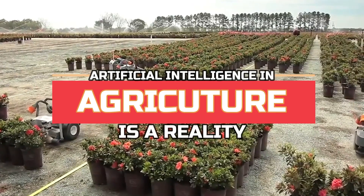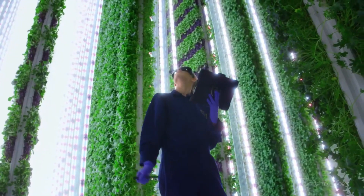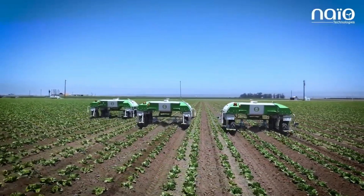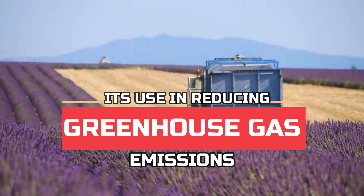Artificial intelligence in agriculture is a reality that has a lot of weight in current agricultural production. In principle, it's about implementing state-of-the-art technology to increase the productivity and sustainability of the field. But have you imagined its use in reducing greenhouse gas emissions?